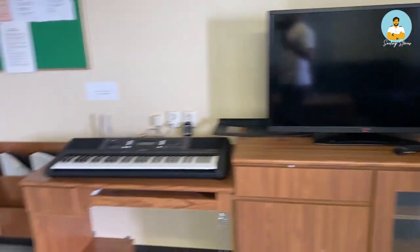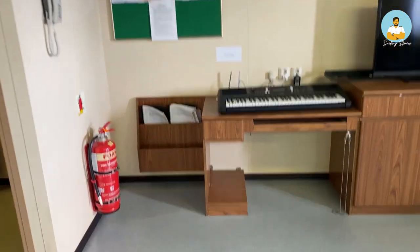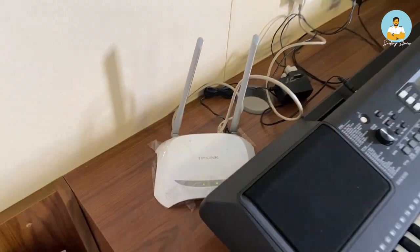There's a TV, a piano, and many other things here, along with a router for the crew recreation room.